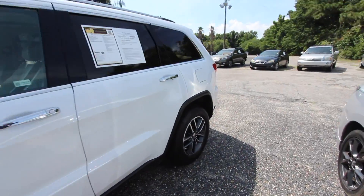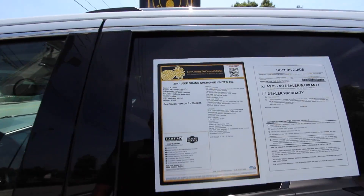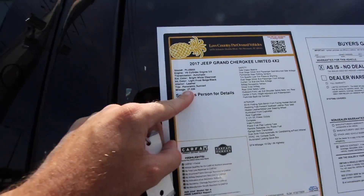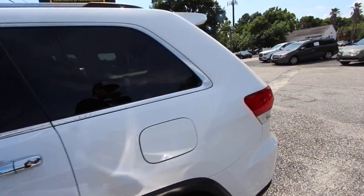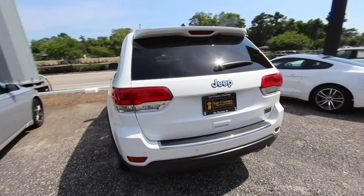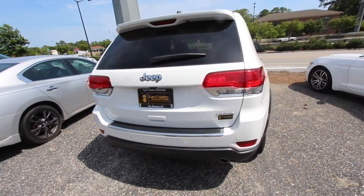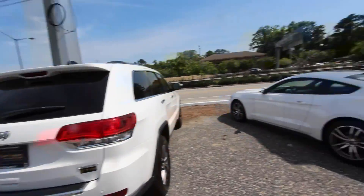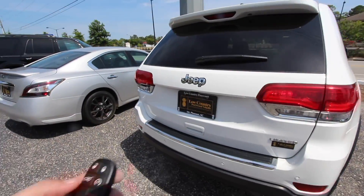This Jeep Grand Cherokee 2017 is a Limited with 4x2, has 27,336 on the mileage — so 27,000 miles — with a V6 up under the hood, backup camera, backup sensors, and a paint job that is just clean as a whistle.